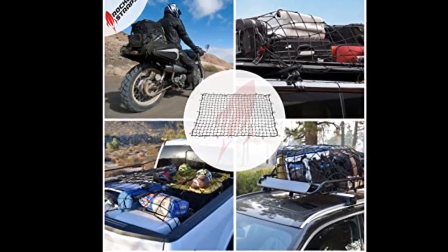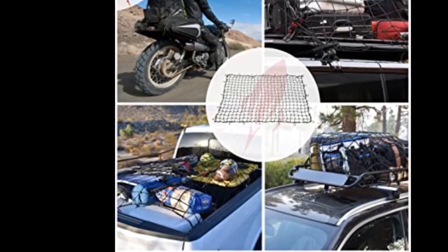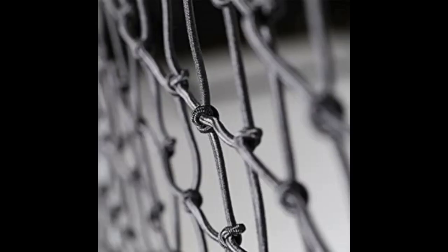I use this cargo net primarily to hold the RV hitch cover. I've learned the hard way that it'll fly off during a long drive if not held in place by this net. The net also holds a five-gallon bucket in place and it's perfect for hauling bags filled with clean laundry or bulky lightweight boxes.